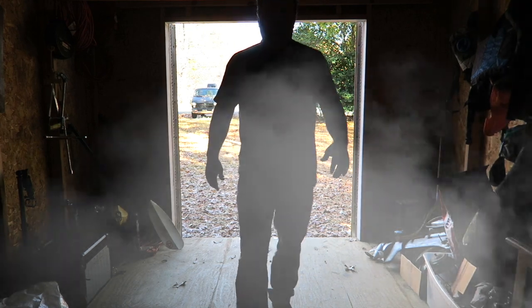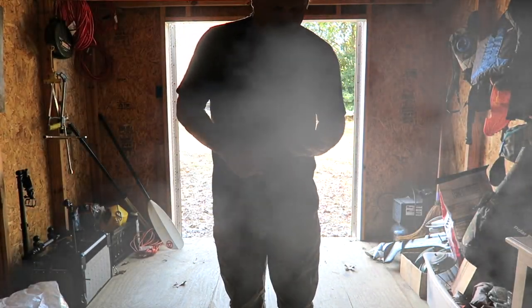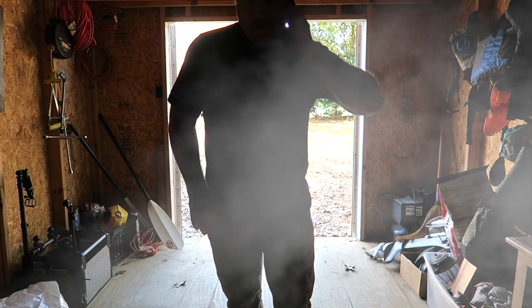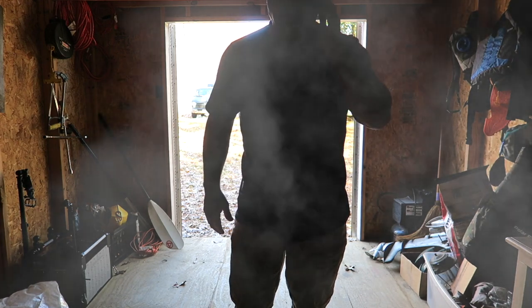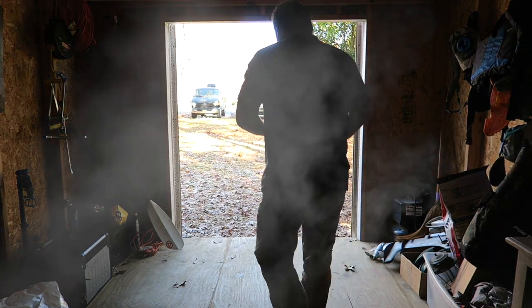Alright everybody, heads up, three two one, cue the music. Hey y'all, Steve here with Adventure Outdoors. Due to the fact that in North Carolina big daddy government says don't go outside, stay inside, I have complied somewhat and I've been taking this opportunity to go through a lot of my equipment, do some organizing and stuff like that.